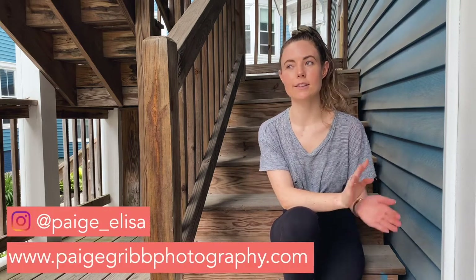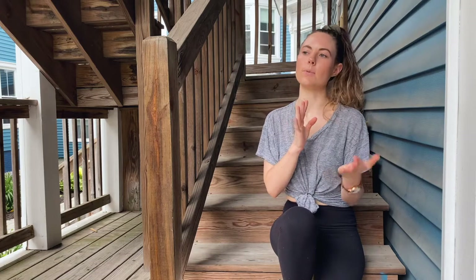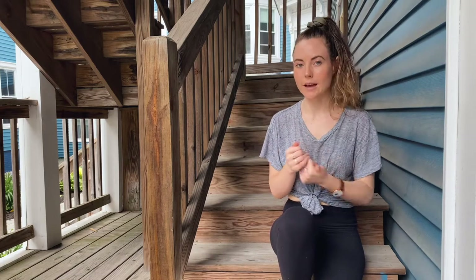Hi everyone! My name is Paige. I'm a lifestyle photographer based in Paris, France, usually. I've been quarantining in America and I've been working on setting up a print shop online for my photos. I wanted to talk to you today about the process of choosing a professional lab and choosing paper to print your photos on, in case you're interested in getting your photos professionally printed.